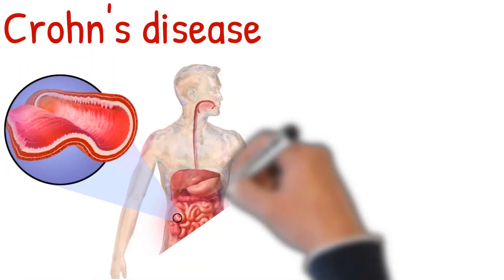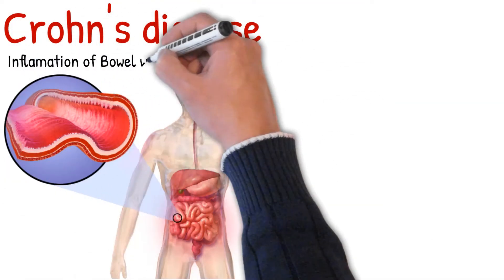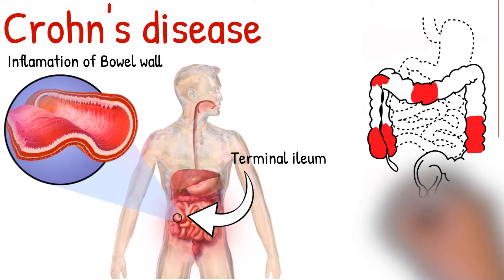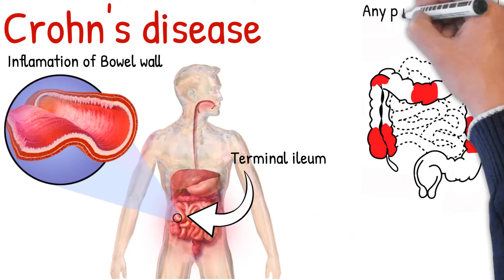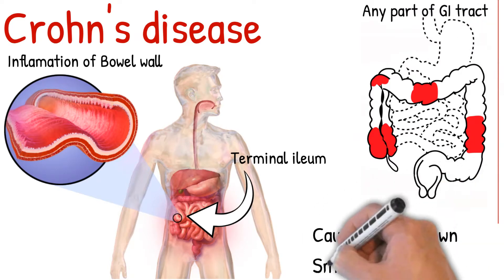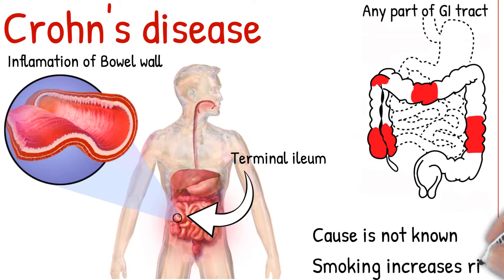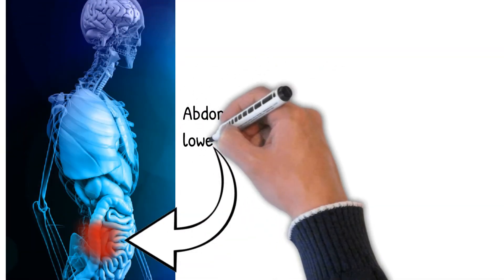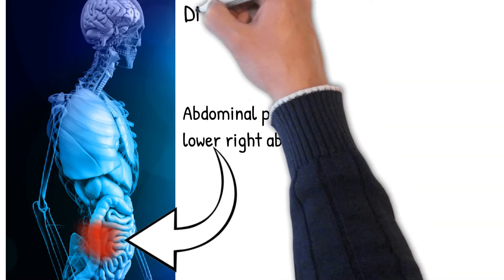Crohn's disease is a constrictive disease of unknown etiology that most commonly involves the terminal ileum and has discontinuous spread that may involve any part of the gastrointestinal tract. The exact cause of the disease is not known, but possible causes include immune system dysfunction; smoking also increases risk.